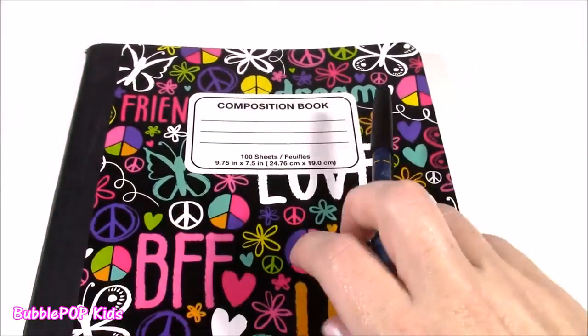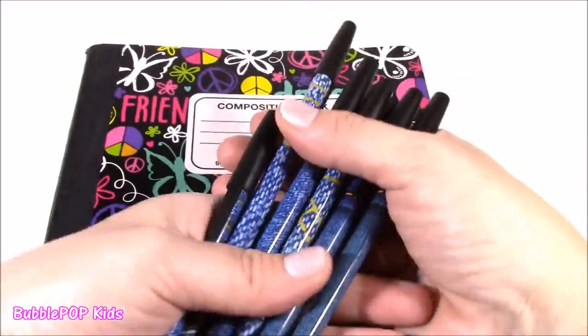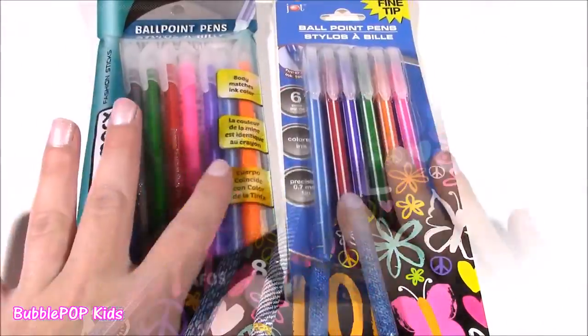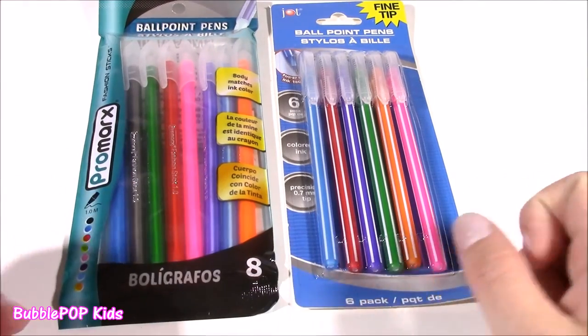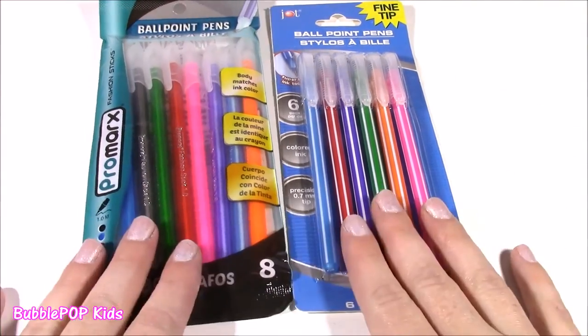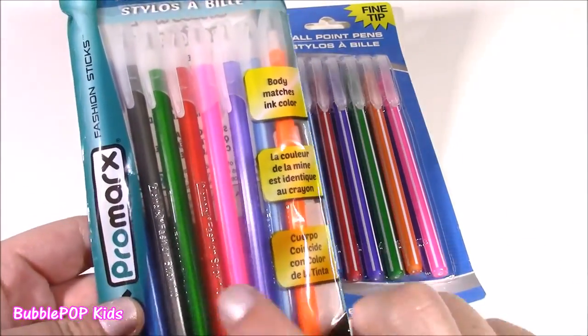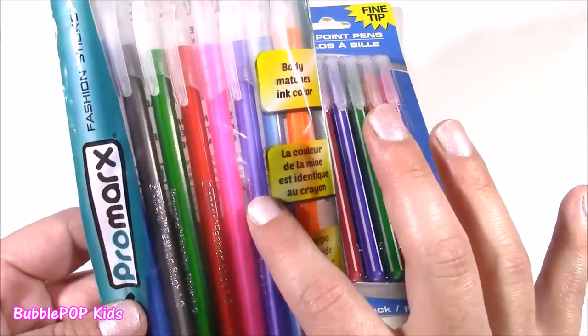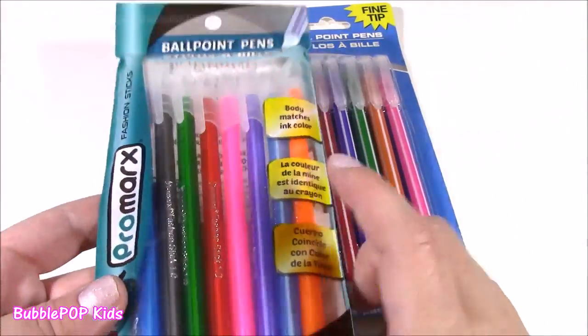We are just loaded to the gills with pens today. I don't think I've ever seen so many pens at one time. We have two more packs of pens and then we're moving on to the pencils. We get an eight pack of all different colors — orange, blue, purple, pink, black, green — all of the colors.